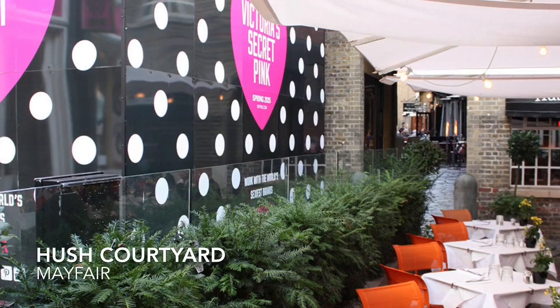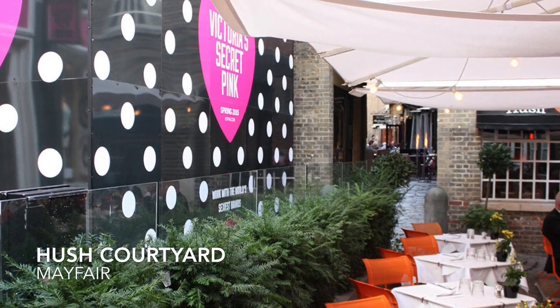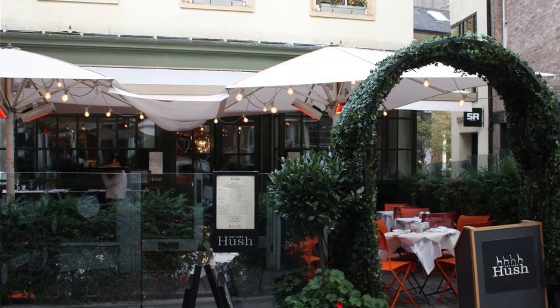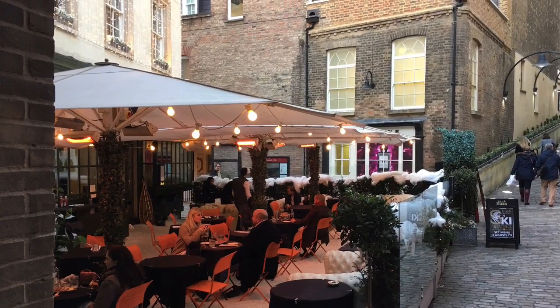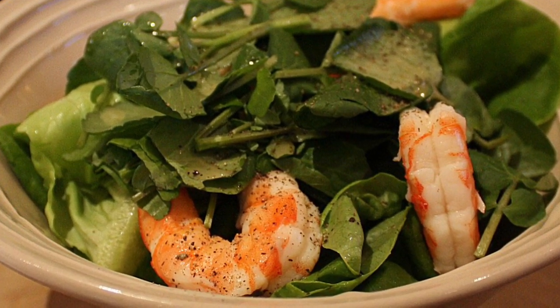Tucked away in the courtyard in Mayfair, literally behind the Victoria's Secret store, lies the restaurant Hush, voted restaurant of the year by Tatler magazine in 2014. In the outside courtyard there is a cosy seating area where you can eat in the sunshine, a perfect place for lunch before shopping some more.